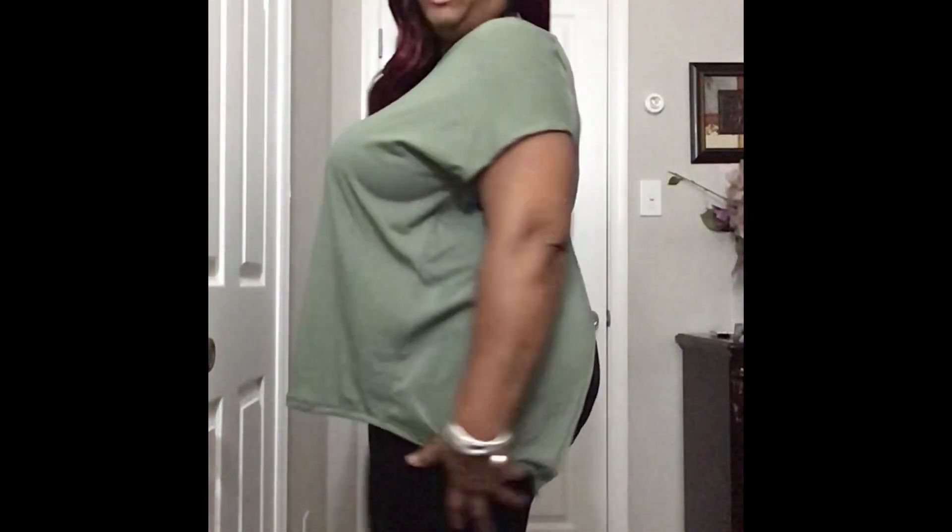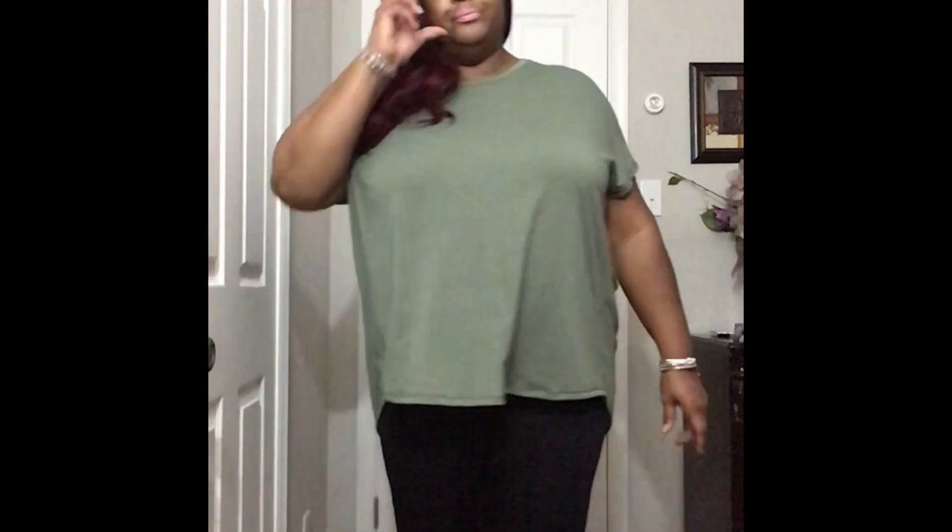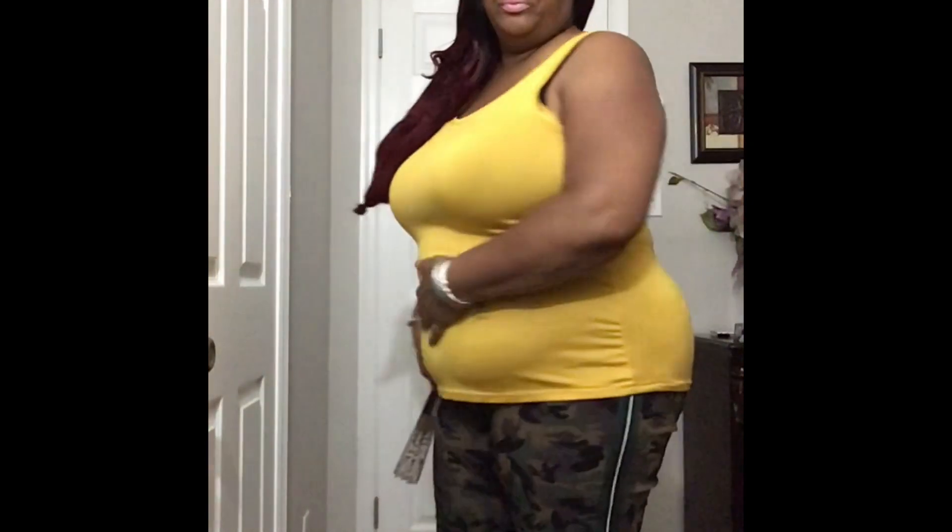I'll probably wear a tank under it just because it's a little open in the back — a small tank. But it's very comfortable and stretchy. The outfit also includes some camo pants — I wouldn't call them jeans, but pants — I got them from Rainbow.